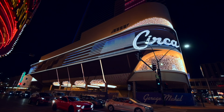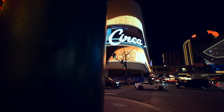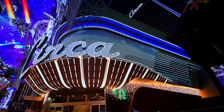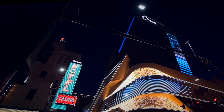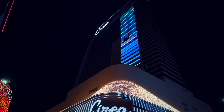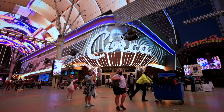Circa is the first brand new, built-from-the-ground-up resort and hotel in downtown Las Vegas in 40 years. And more importantly, it is the first 21-and-older resort in years. Groundbreaking began on February 19th, 2019 after the demolition of the Las Vegas Club, Glitter Gulch, Mermaids Casino, and a couple other businesses. Circa boasts over 1.25 million square feet of space with a 777-room, 500-foot-tall, 35-floor hotel that will stand as the tallest structure north of the Las Vegas Strip, fully completed by December 28th, 2020.